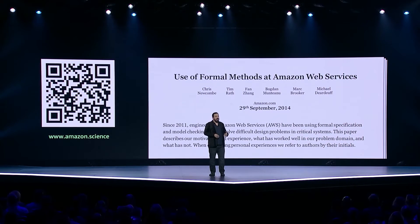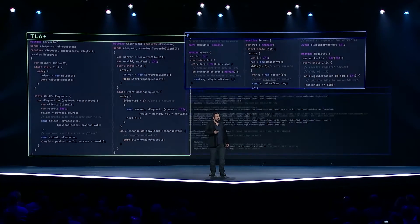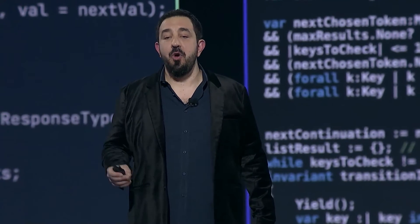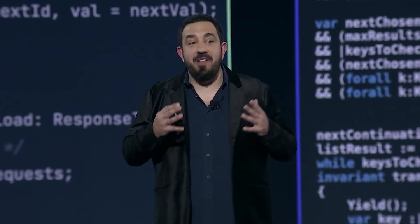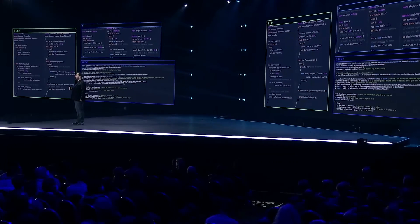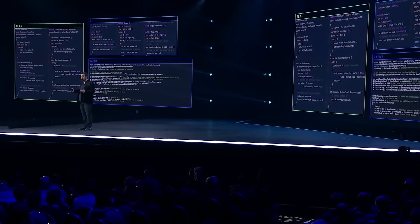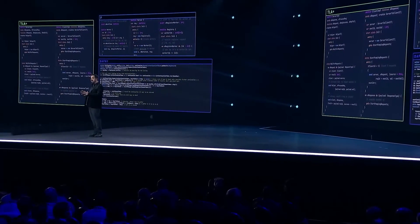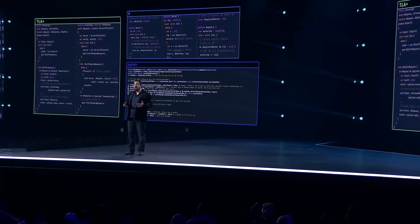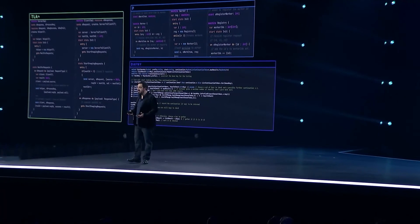One of the ways we've been using automated reasoning the longest is for proving the correctness of distributed systems algorithms. These algorithms are complex and have a bunch of corner cases. So we use special languages to write exact specifications of these algorithms. When we describe an algorithm in one of these languages, we can use a specialized set of tools to reason about it and prove it doesn't have subtle design bugs. Then we can use additional tooling to verify that our code matches the specification. By doing this, we can have high confidence that we got things right.